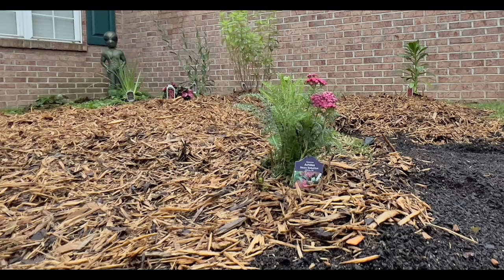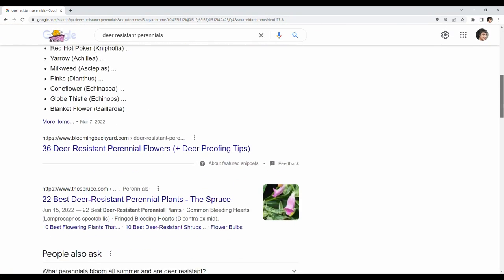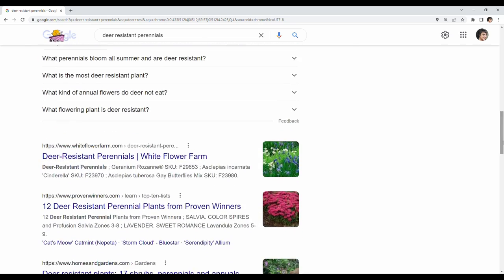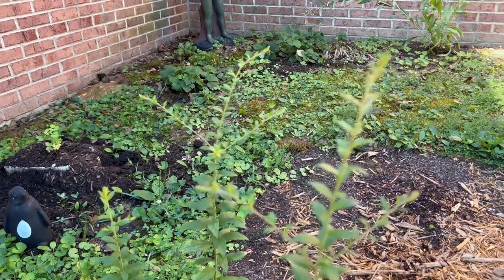the guy at the nursery said deer will eat everything if they're really hungry, but they tend not to like plants with fuzzy leaves or strong odors. And if you look at the little tag things inside the plants, some of them specifically say deer resistant — same when you shop online. So I stocked up on those, and then I wanted more plants, so I tried to tuck the non-deer-resistant plants in with the deer-resistant plants, hoping I'd be safe.